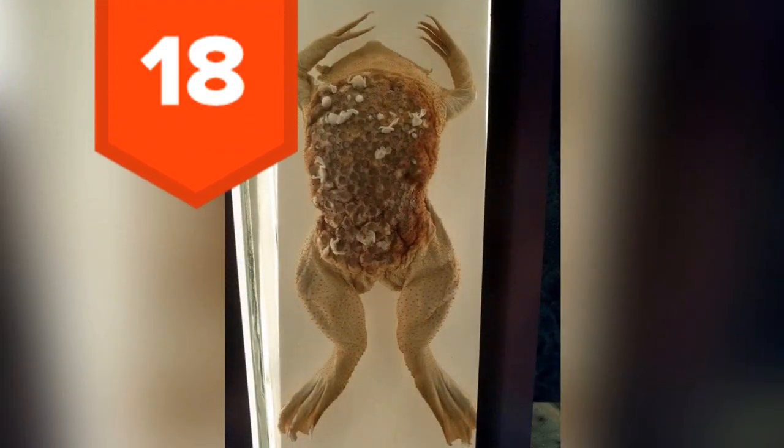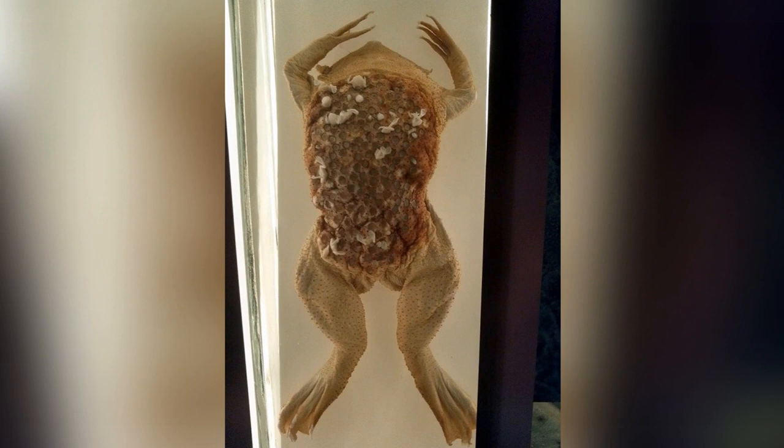18. The picture you're looking at may be a bit unclear, but it's the Suriname toad's babies hatching from patches on its back. To protect its offspring, it shelters their eggs in its back under a flap of skin and incubates them for four months. After the gestation period, the toadlets poke out through her back and swim off. She sheds the layer of skin soon after.